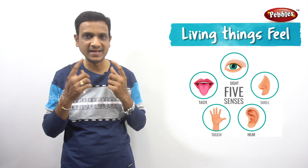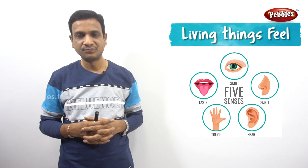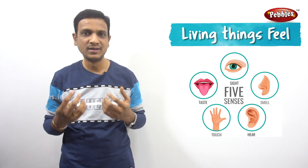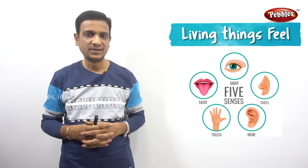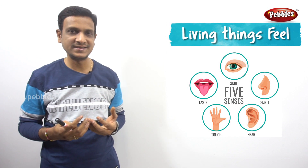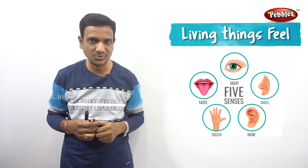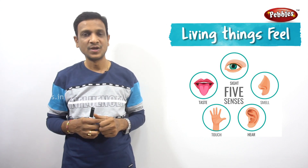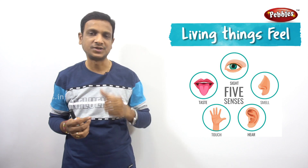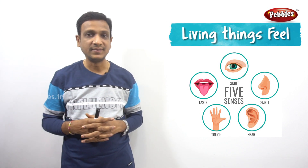If there is a bright light, you can see it with your eyes. Eyes help in sight — we can see. If there is any threat coming, we can see it and protect ourselves. Eyes are the sense organs that help us to see. Nose is the sense organ that helps us to smell — we can smell food and know whether it is good or not.